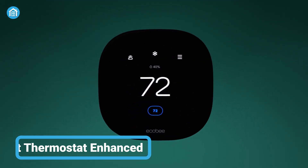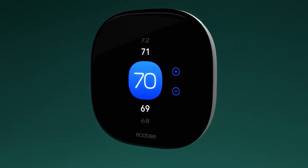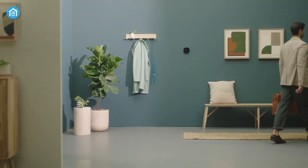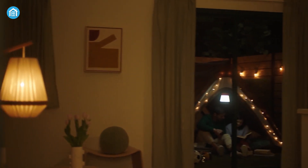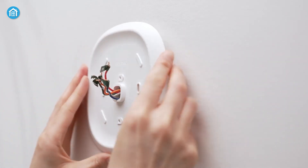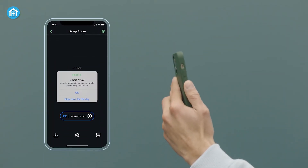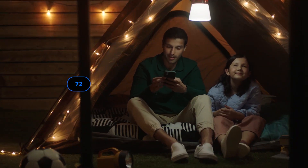Experience the ultimate home comfort solution with the Ecobee Smart Thermostat Enhanced, offering the perfect temperature without any compromise. With its preheat and pre-cool features, this smart thermostat ensures that your home is at the ideal temperature when you arrive. It also automatically adjusts your desired temperature when you're at home or sleeping to keep you comfortable throughout the day and night. Easy to install and use, this thermostat comes with everything you need for quick installation, and most people install it themselves in about 45 minutes or less. Control your thermostat from anywhere using your smart home platform and the Ecobee app, which is compatible with your smartphone, tablet, or Apple Watch.